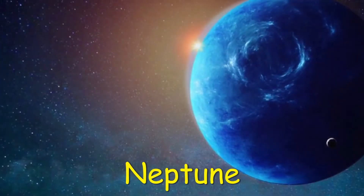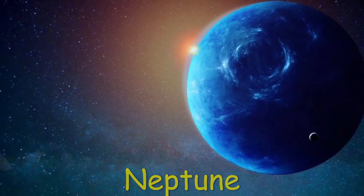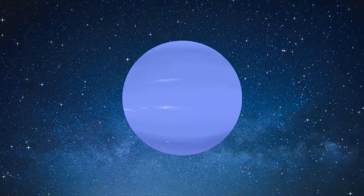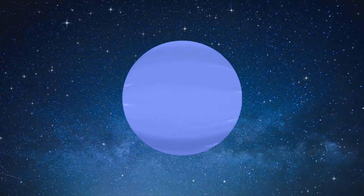Dark, cold, and whipped by supersonic winds, ice giant Neptune is the eighth and most distant planet in our solar system. More than 30 times as far from the Sun as Earth, Neptune is the only planet in our solar system not visible to the naked eye.